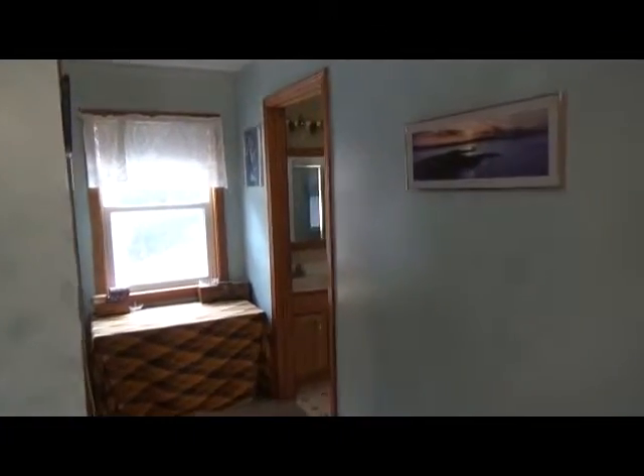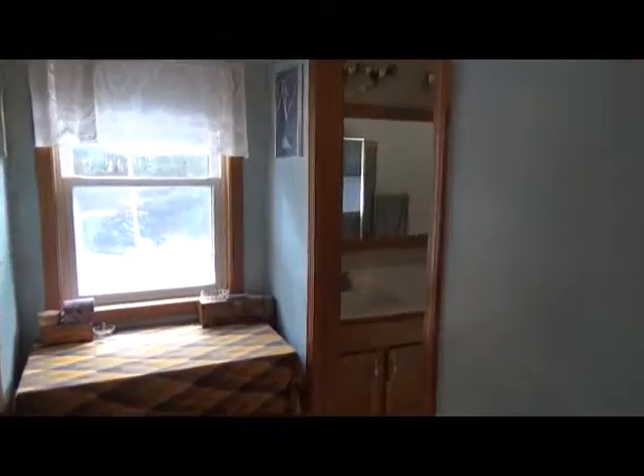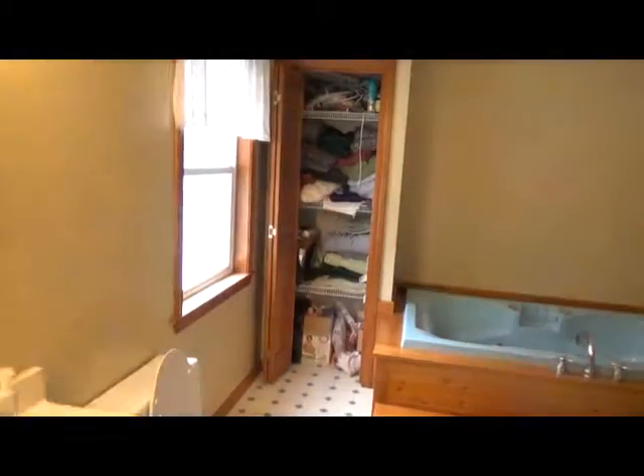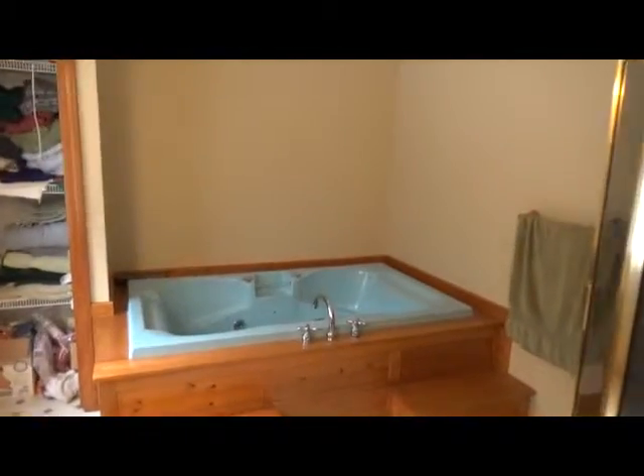There's a large living space for the master bath as well. In here, you have a whirlpool tub and a separate shower area. Over here you have a large walk-in closet.